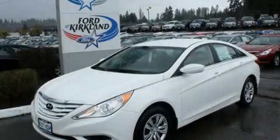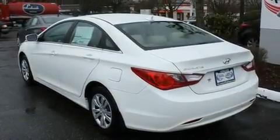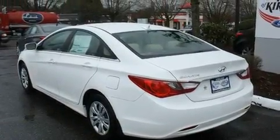This is a brand new 2011 Hyundai Sonata. It features a 2.4-liter four-cylinder engine and an automatic transmission.